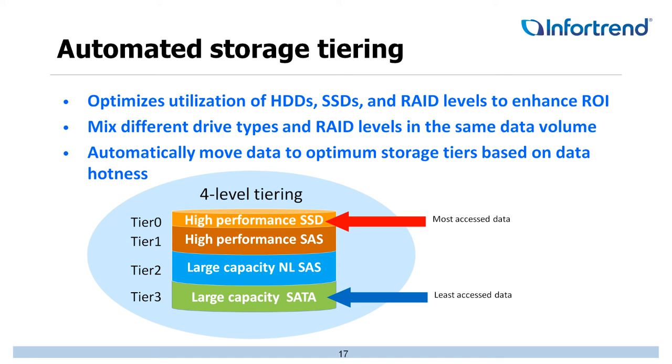With automated storage tiering, you really start to see your return on investment, because you're taking advantage of everything inside that box rather than using just one type of drive. You can build up four levels of tiering: SSD drives, high-performance SAS drives, large-capacity Nearline SAS, and slow-spinning SATA in the background — fully tiering your storage to drive down cost per terabyte.